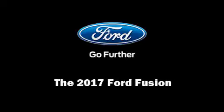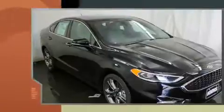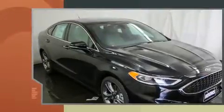Sensibility and practicality define the 2017 Ford Fusion. This four-door, five-passenger sedan offers the features and options for which you've been searching.